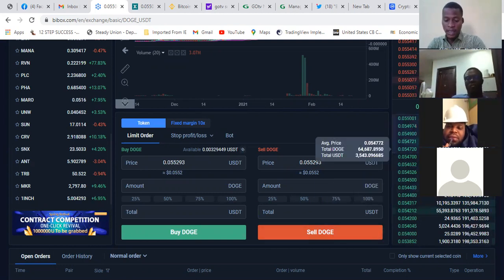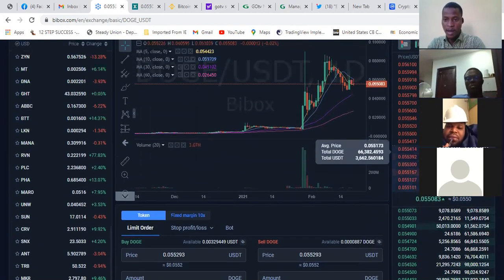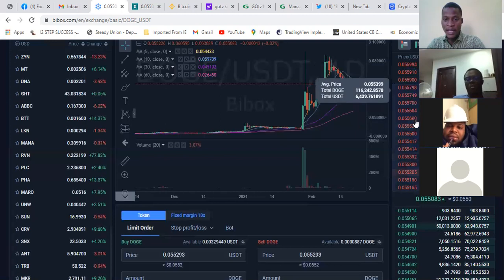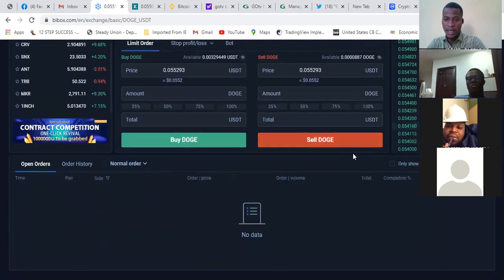If you look at this chart, a lot of people are trading currently. The red ones on the right-hand side are traders selling this coin, while the green ones are buying. The red ones are selling prices and the green ones are buying. It's a simultaneous buying and selling — as you are buying, another person is selling it. As you are selling, it's just like a market: you go to the market, you buy something, another person is ready to buy from you at a higher price.